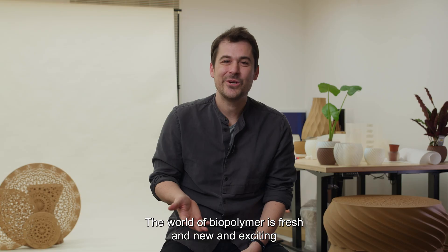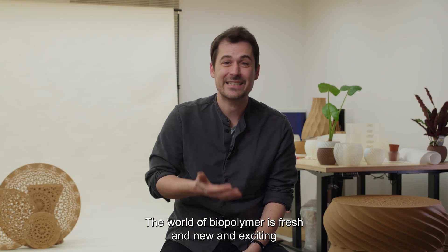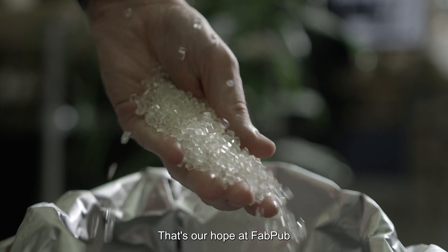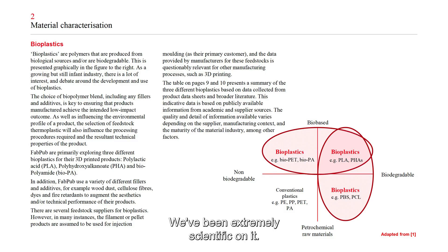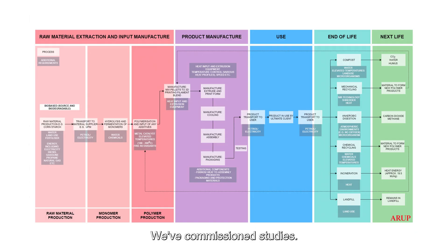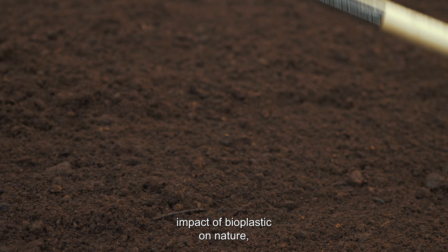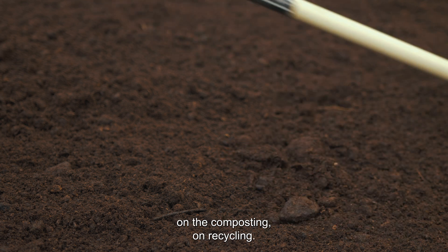The world of biopolymer is fresh and new and exciting and could potentially replace petroleum-based plastic. That's our hope at FabPub. We've been extremely scientific about it — we've commissioned studies, and we have partners with whom we are studying the impact of bioplastic on nature, on composting, on recycling.